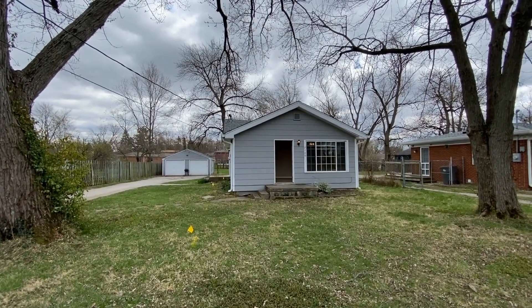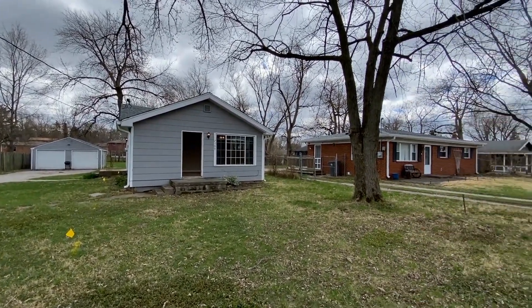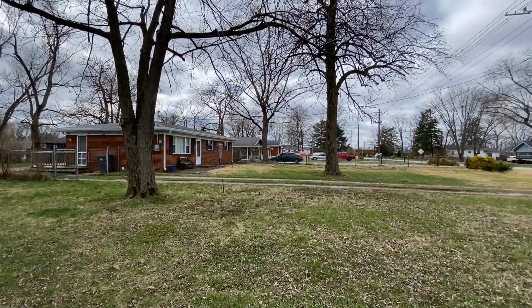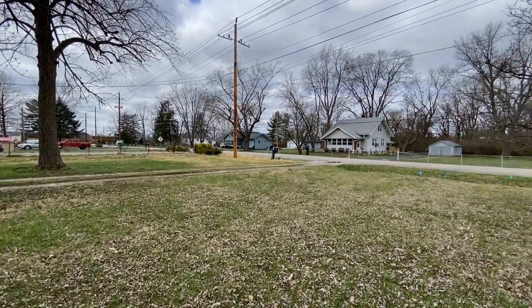It's a chilly April afternoon 2022. I'm Carrie with ES Property Management. We are at 7109 East 14th Street. This is in Warren Township, located on Indianapolis's east side.